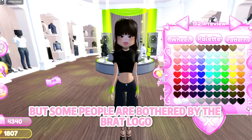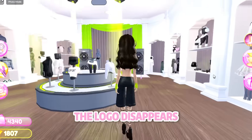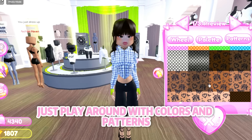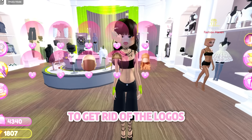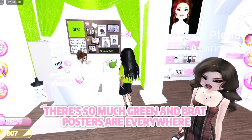One of the new brat crop tops looks super cute, but some people are bothered by the brat logo. To remove it, just color the t-shirt black and the logo disappears. You can do the same with other brat themed items — just play around with colors and patterns to get rid of the logos.